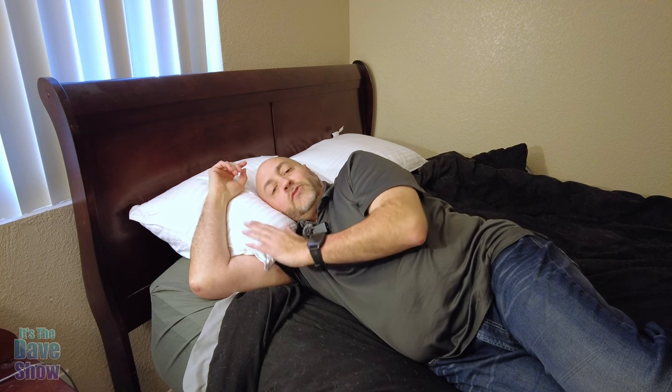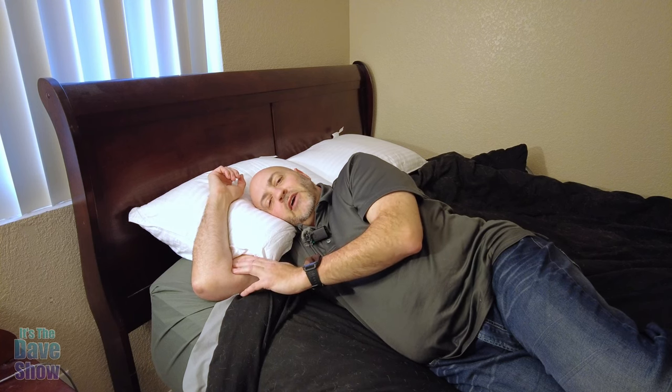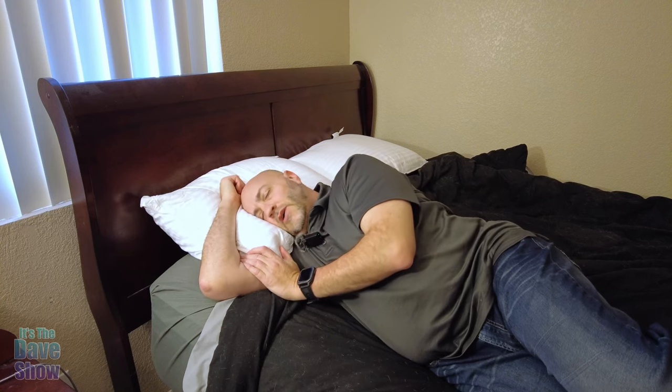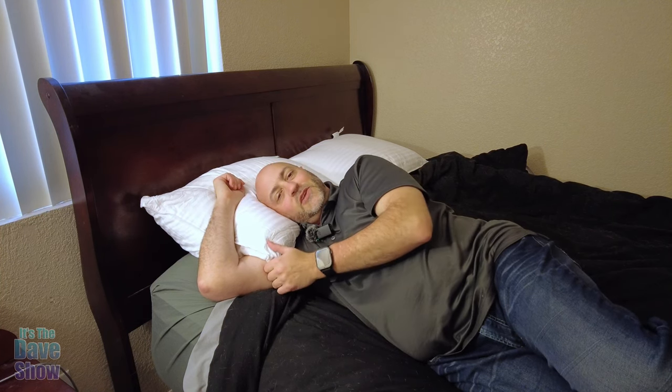If you like a real firm pillow, these are not for you. But if you want a nice fluffy cushy pillow you can sink your head into — kind of like sleeping on a cloud — that's what these are. They're very comfortable; you can fluff them, you can tuck them, you can do all kinds of stuff to them. Very nice pillow if you are looking for something like this — these may be the right ones for you.